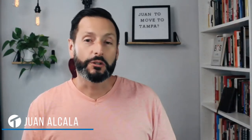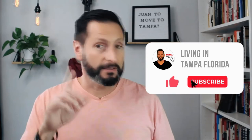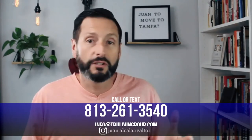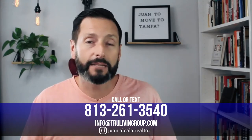Hey everyone. Wanakala with the True Living Group here in Tampa, Florida. And if this is your first time to the channel, we make tons of videos, all things Tampa Bay — what it's like to live here, what it's like to work here, what it's like to play here, the dining, the outdoors, the beaches, and the sunshine. If this is your first time to the channel, please take a second to hit the subscribe button and click on that little bell, because we're going to notify you every time a new video like this comes out, so it can help you decide whether Tampa is the right place for you or not.